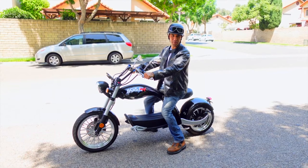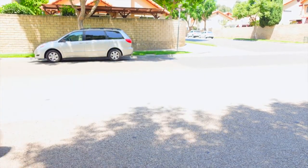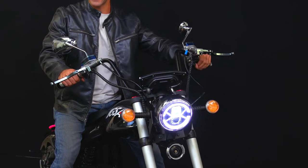Introducing the Buzzsaw BuzzHog Chopper by Jigsaw Electronics — a fully electric, supercharged, stylish scooter unlike any scooter you've ever seen.